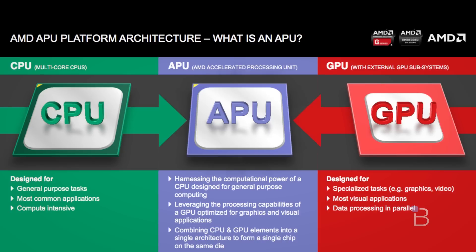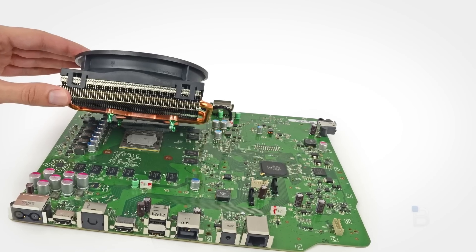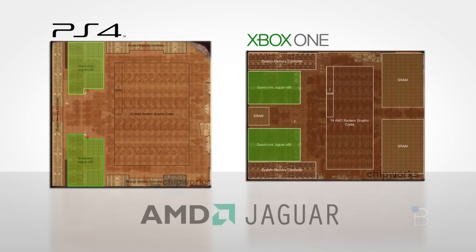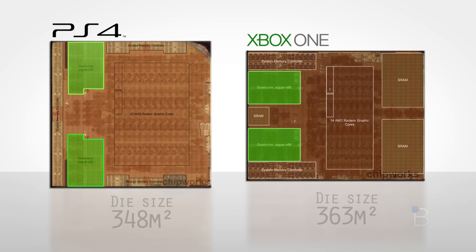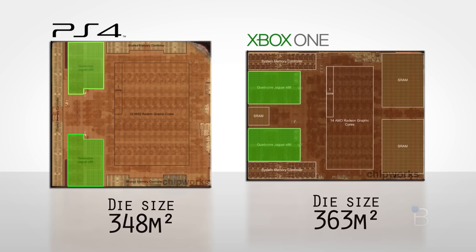This has its advantages. An APU makes it more efficient for the two chips to work in unison. This consumes less power, and the physical benefits are that the surface area of the single chip is much more manageable in terms of cooling. Both APUs host a custom, low-power AMD Jaguar CPU.